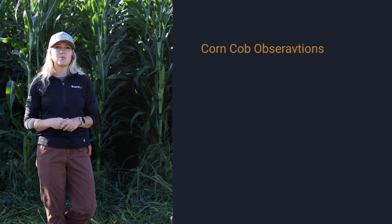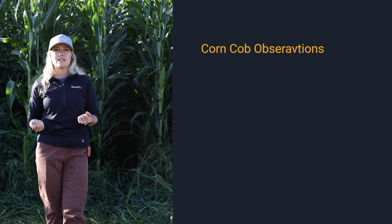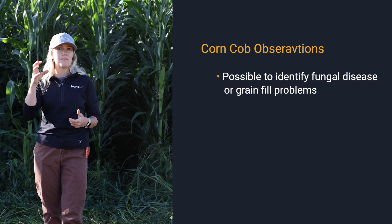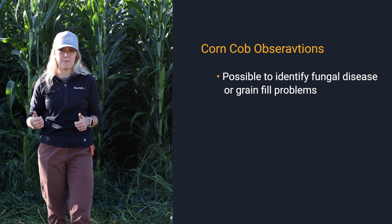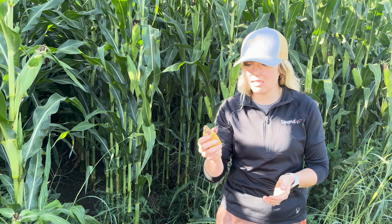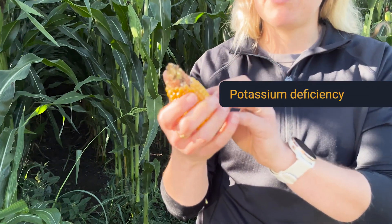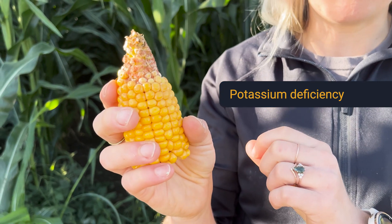The other observation we can make is with the actual cobs of our corn. We can peel back the husk and see if there's any fungal disease or stress happening with the fill of the cob — for instance, if the fill isn't completing all the way to the top. This is a cob we pulled earlier in the field, and I can see there might be some potassium deficiencies happening here — it's not fully filling the cob all the way to the top.